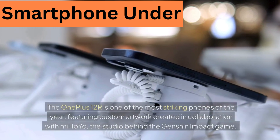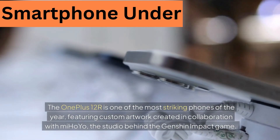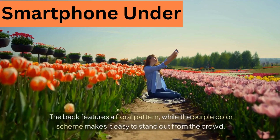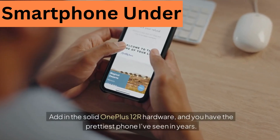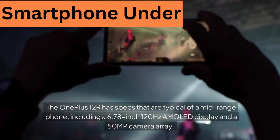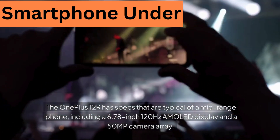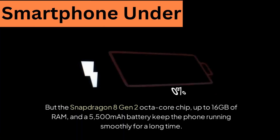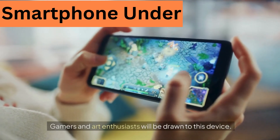7. OnePlus 12R. The OnePlus 12R is one of the most striking phones of the year, featuring custom artwork created in collaboration with miHoYo, the studio behind Genshin Impact. The back features a floral pattern while the purple color scheme makes it easy to stand out from the crowd. It has a 6.78-inch 120Hz AMOLED display, a 50-megapixel camera array, a Snapdragon 8 Gen 2 octa-core chip, up to 16GB of RAM, and a 5500mAh battery, keeping the phone running smoothly for a long time. Gamers and art enthusiasts will be drawn to this device.